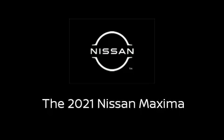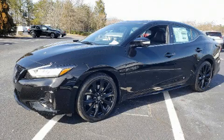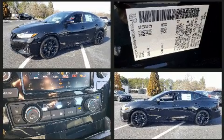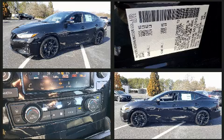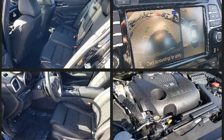Step into the 2021 Nissan Maxima. This four-door, five-passenger sedan is ready to drive off the showroom floor. Under the hood, you'll find a six-cylinder engine with more than 300 horsepower, providing a smooth and predictable driving experience.